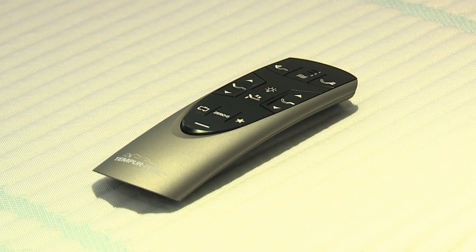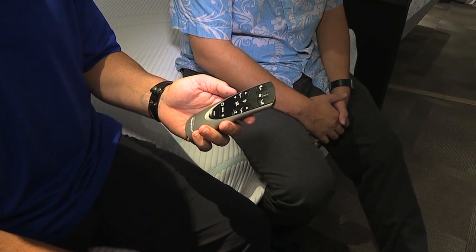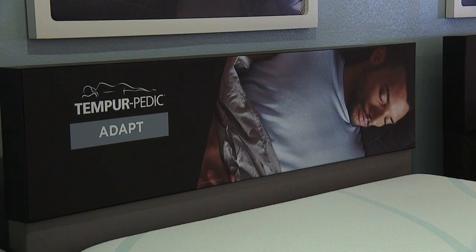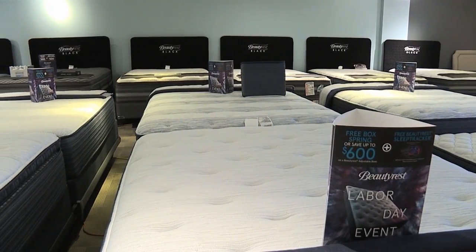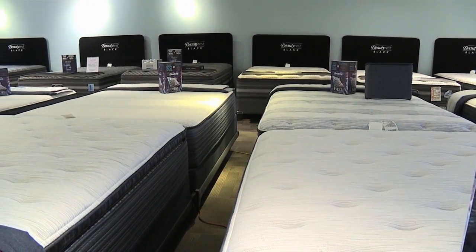I noticed that on this controller there are some extras on here — Zero G, and these wavy lines. I'm assuming that these little wavy lines right here mean that there's something added to the bed. Yes, so those wavy lines are going to be a soothing, gentle massage. This pulsates from your head to your feet, and you can kind of focus it how you want it. You set it on a timer, it puts you to sleep, and it'll shut right off.